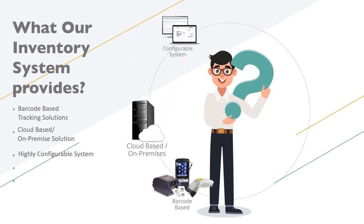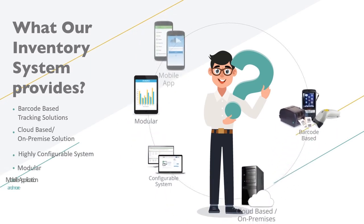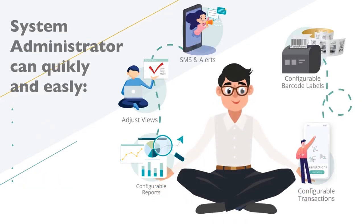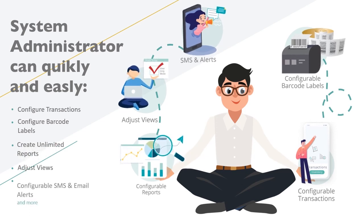Our system is highly configurable and modular — you only buy the modules you need. System administrators can quickly and easily configure transactions and barcode labels, create unlimited reports, adjust views, and configure SMS and email alerts, amongst many other configuration options.